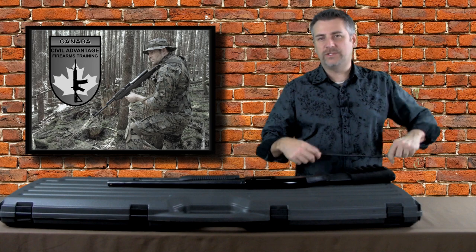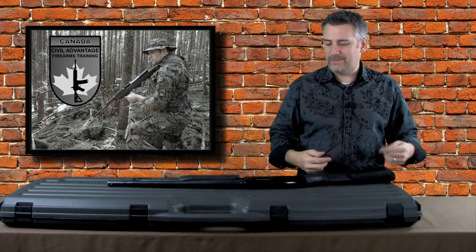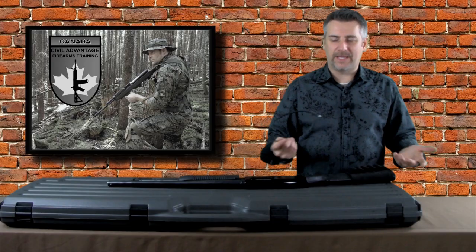First thing: when we talk about secure locking devices, we're talking about a trigger lock or a cable lock. If you've taken the firearm safety course with me, you probably already know that I'm kind of a big fan of cable locks.